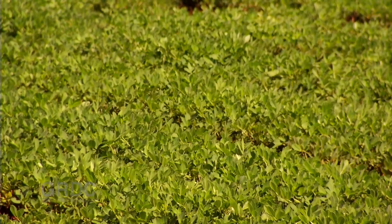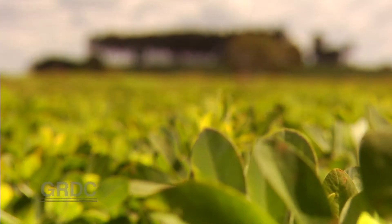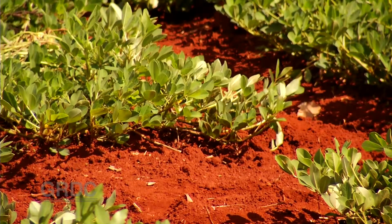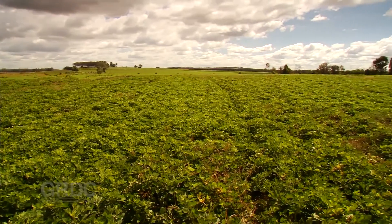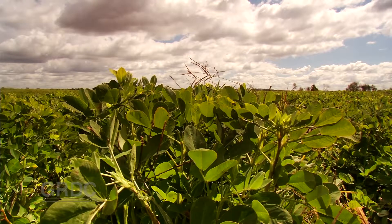To look at this crop, you wouldn't know Queensland's dryland peanut growers have just had their worst season on record. While droughts stopped many crops from making it this far, this one survived, and in comparison, thrived. It's a variety called Red Vale, and it illustrates the positive impact of including early maturing peanut varieties in the breeding program.